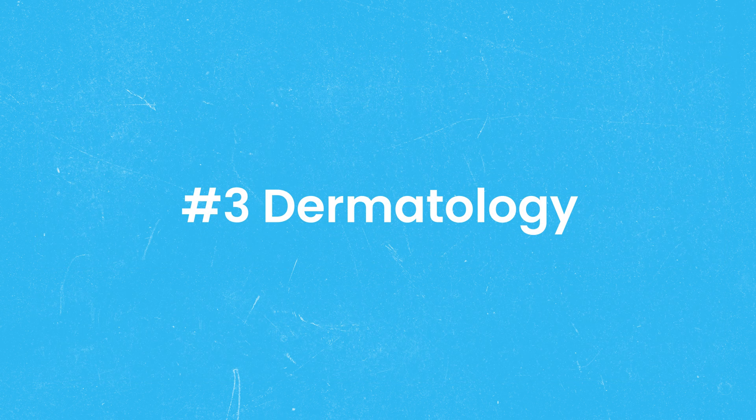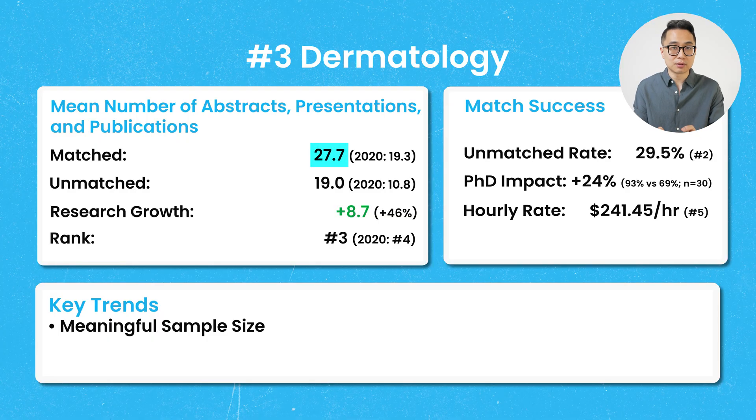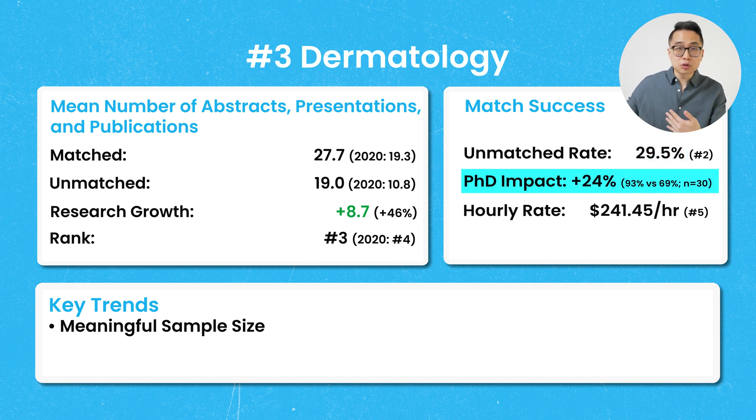Number 3 on our list was dermatology, with mean publications of 27.7, up 46% from 2020. The mean number of publications for people who didn't match equaled the number for those who did match four years prior. With an unmatched rate of 29.5%, this is the second most competitive specialty on the list. Dermatology had one of the biggest PhD advantages — with 30 PhD applicants, it suggests that research-intensive backgrounds are particularly valued here despite being non-surgical.